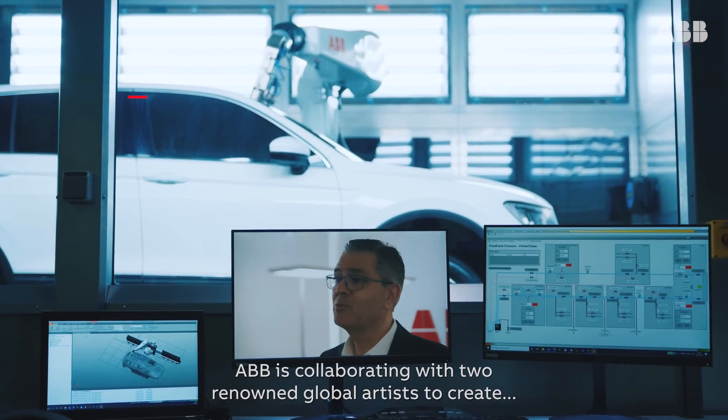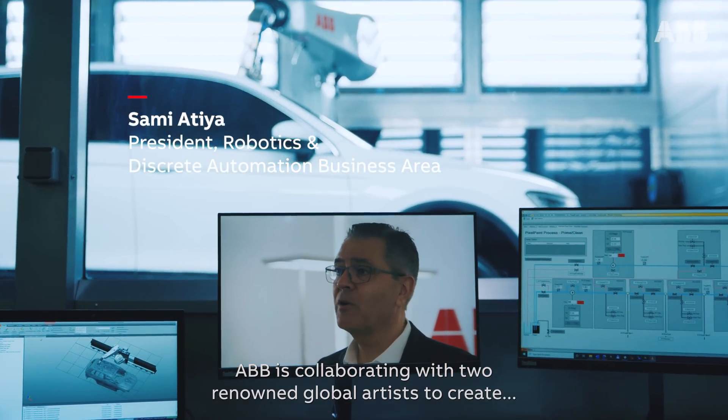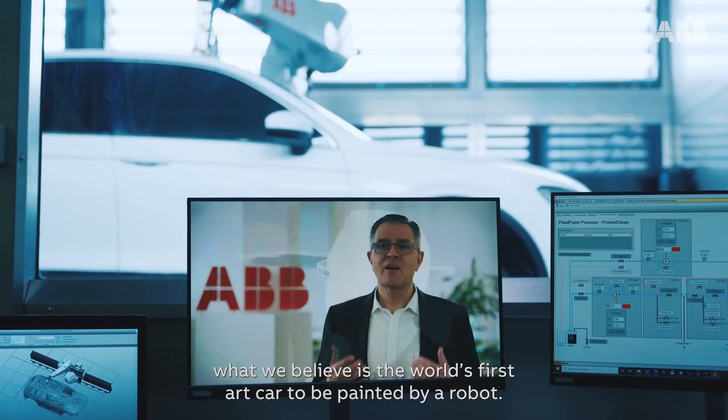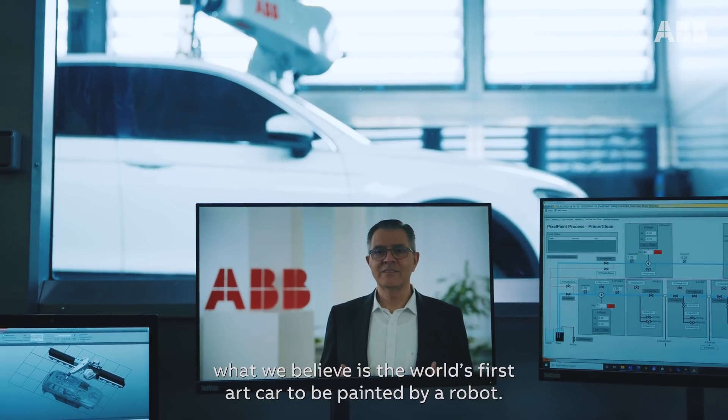ABB is collaborating with two renowned global artists to create what we believe is the world's first art car to be painted by a robot.